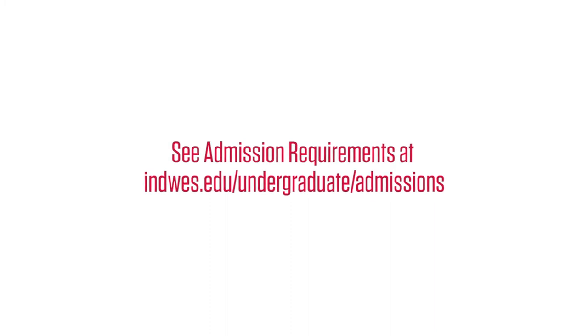Check out our admissions requirements page for more information. A quick note: IWU is test optional, which means that we don't need your ACT or SAT scores for admission or for most financial aid.